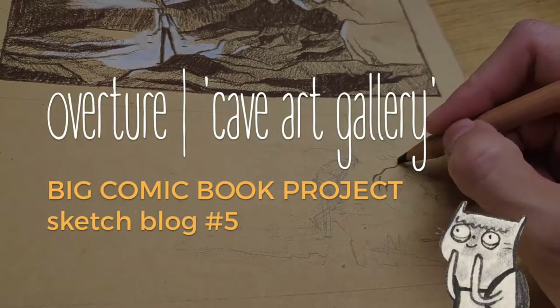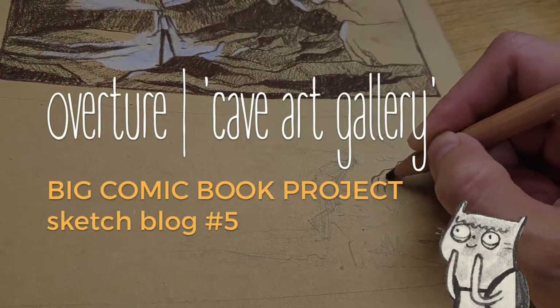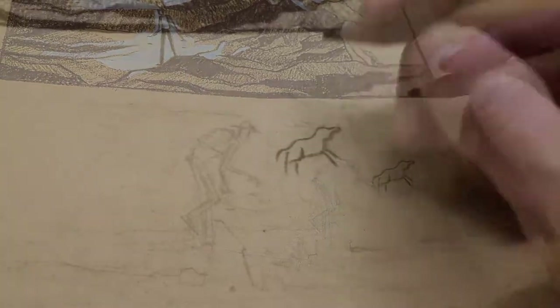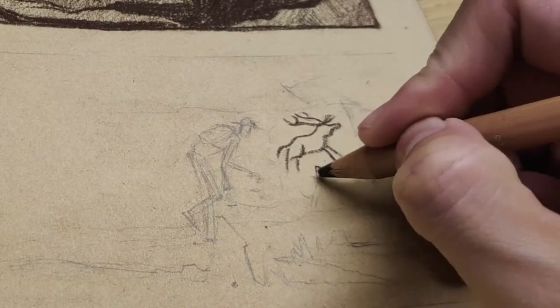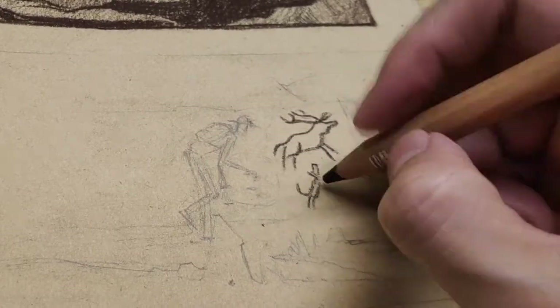Hello! In the last video, we spoke about using reference photos to help us complete the picture we've imagined for our comic book panels, so that we end up creating convincing drawings.